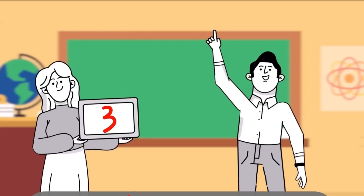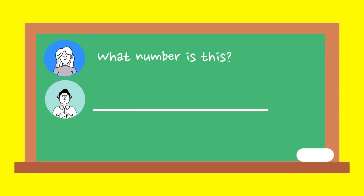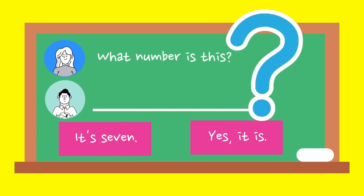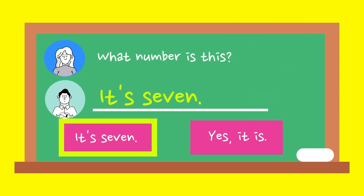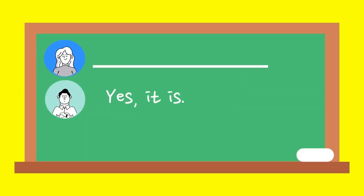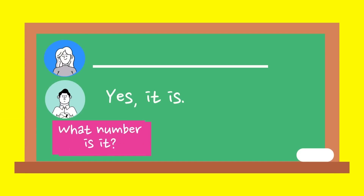What does Tom say? What number is this? It's seven. Yes, it is. What does Ann say? Yes, it is. Is this two? What number is this?